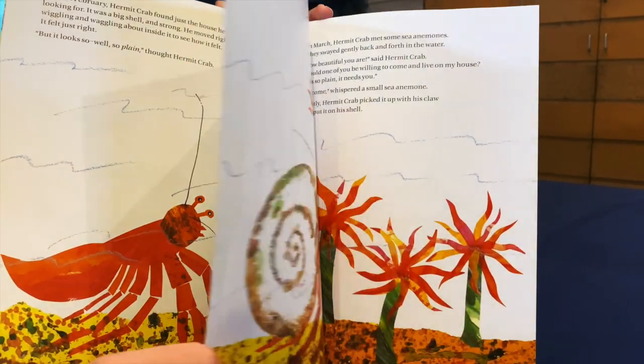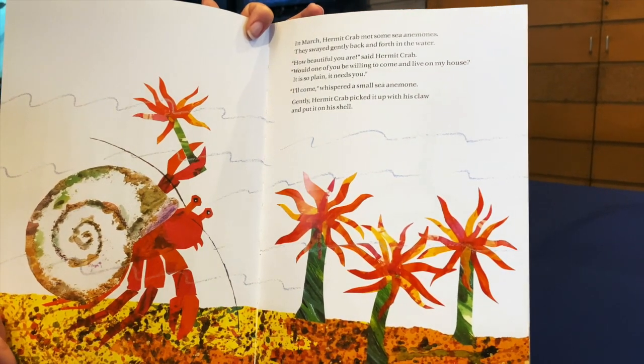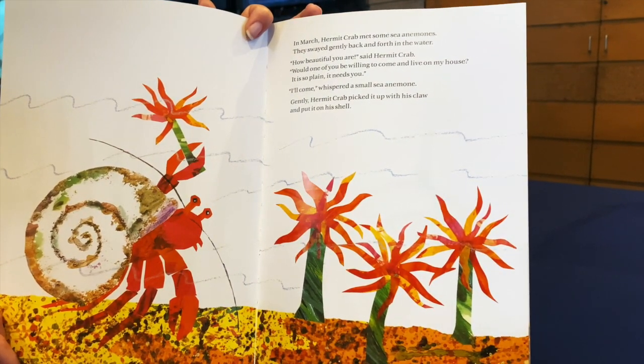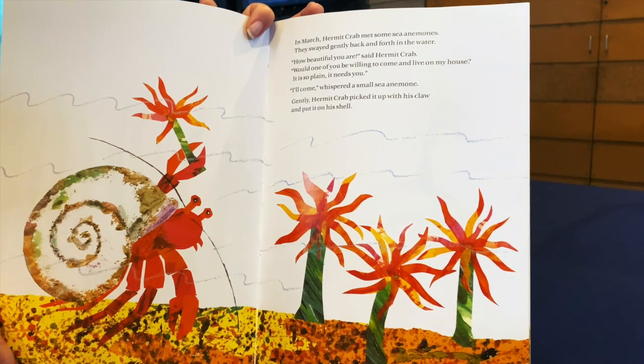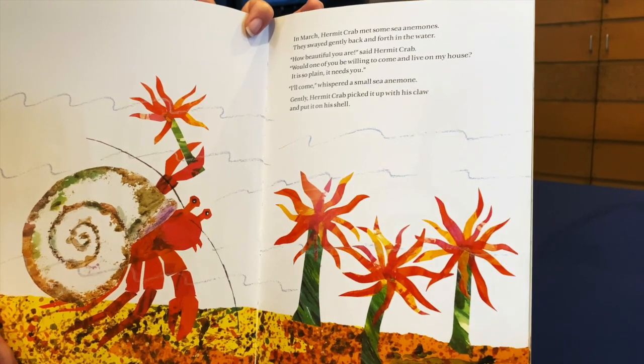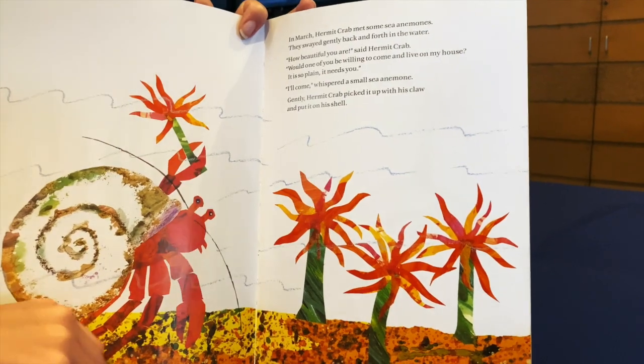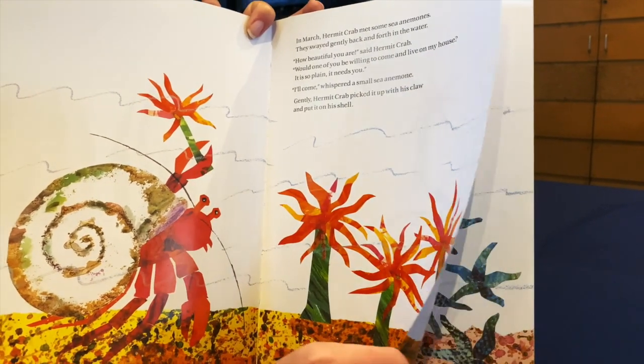In March, Hermit Crab met some sea anemones. They swayed gently back and forth in the water. How beautiful you are, said Hermit Crab. Would one of you be willing to come and live on my house? It's so plain and it needs you. I'll come, whispered a small sea anemone. Gently, Hermit Crab picked it up with its claw and put it on its shell.